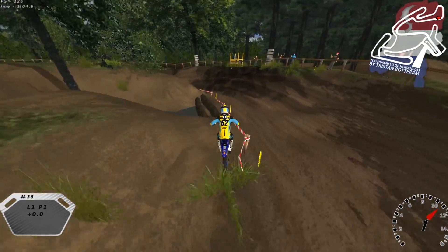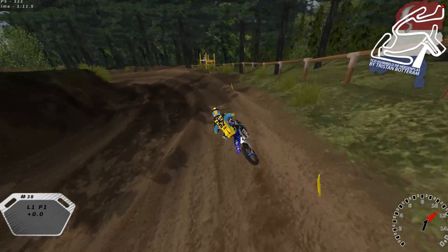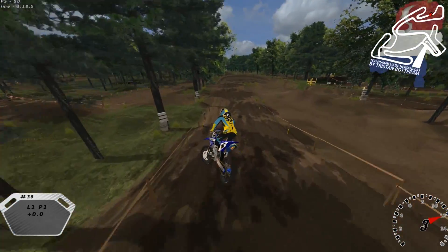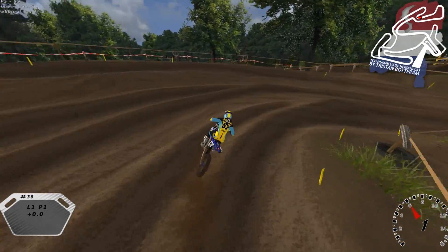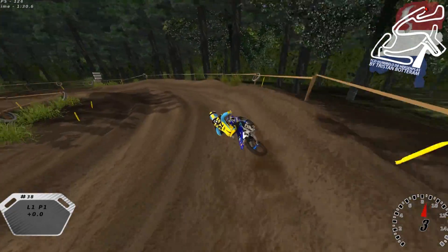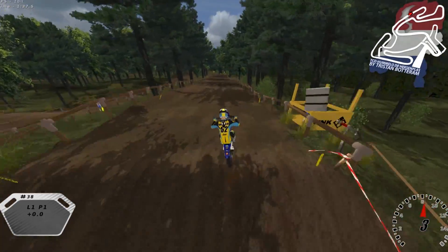It seems like a real interesting, fun track. As I mentioned, it is in the Netherlands, so as you can tell with these banks and the terrain, it's very much like a sand track — typical Netherlands Dutch sand track. Tristan provided a couple details: it's been around since 1957, and it's a pretty neat little track that weaves through the trees.